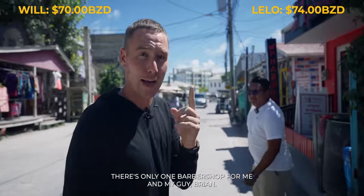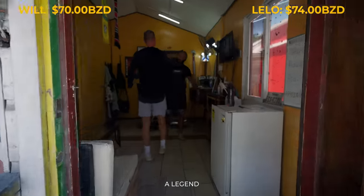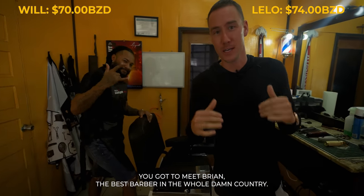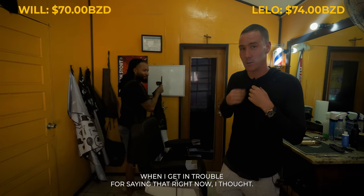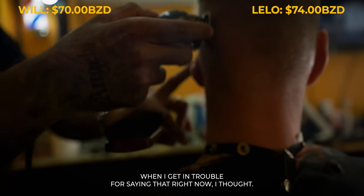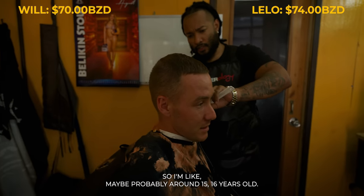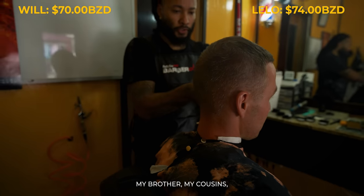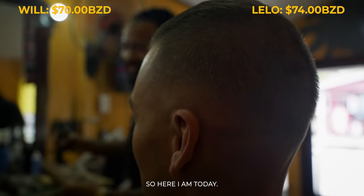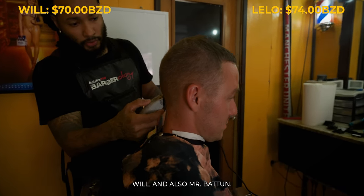There's only one barbershop for me on the island — my guy Brian right here. The only barbershop you should ever go to in San Pedro, Belize. Shout out to Players Barbershop. A legend. You've got to meet Brian, the best barber in the whole damn country. I've been cutting here since I was in my early teens, maybe around 15, 16 years old. I started from high school — my brother, my cousins got me involved in cutting hair. Here I am today in my 30s, doing this for quite some time. I've met a lot of great people, including yourself Will, and Mr. Button.